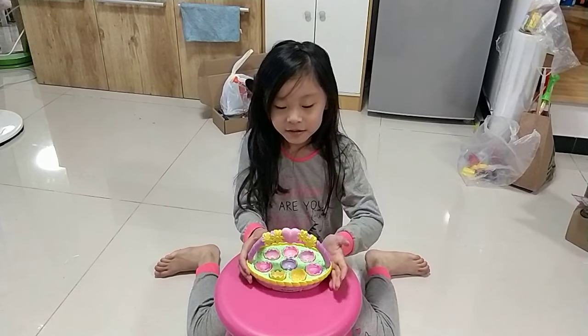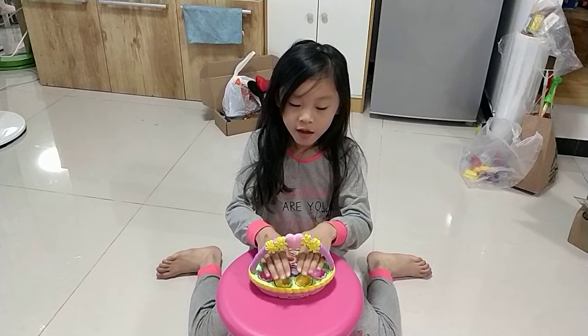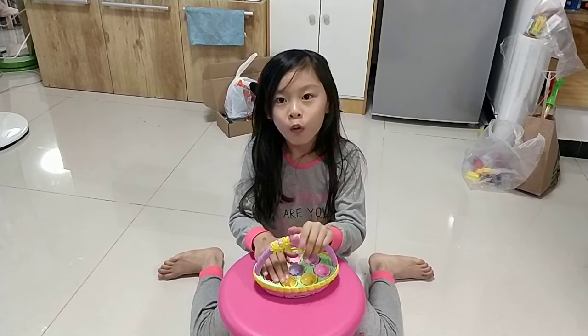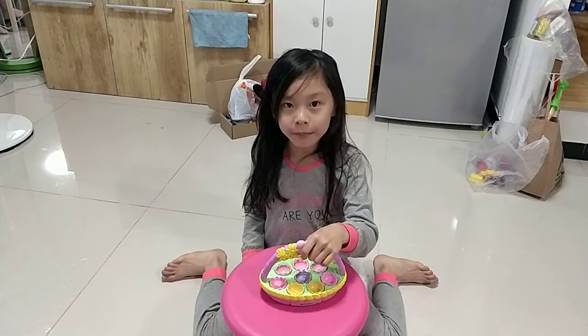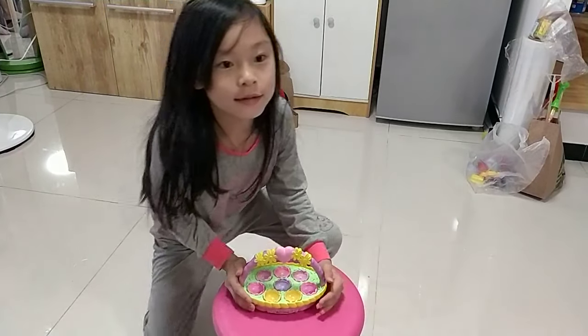Hi everybody. Today we are going to find Hatchimals — one Hatchimals baby. So let's go.